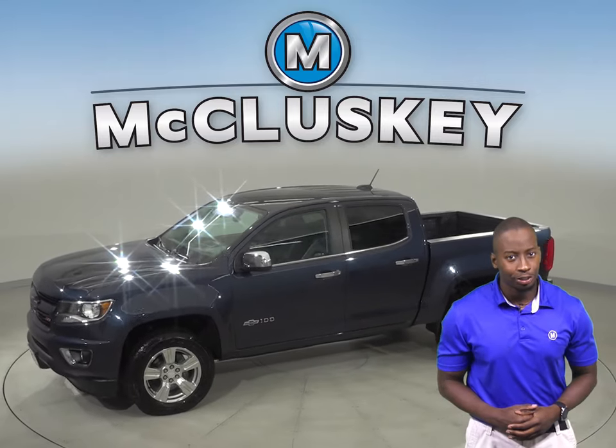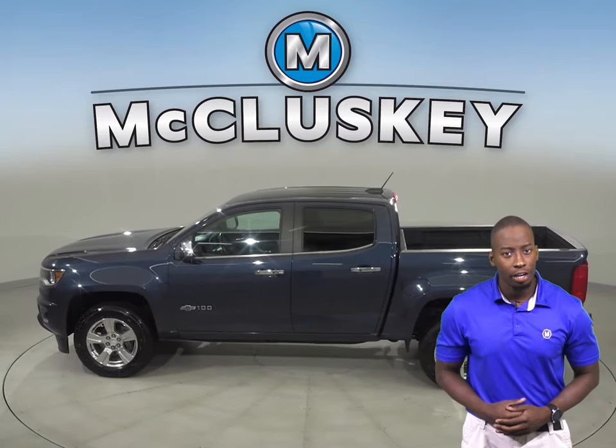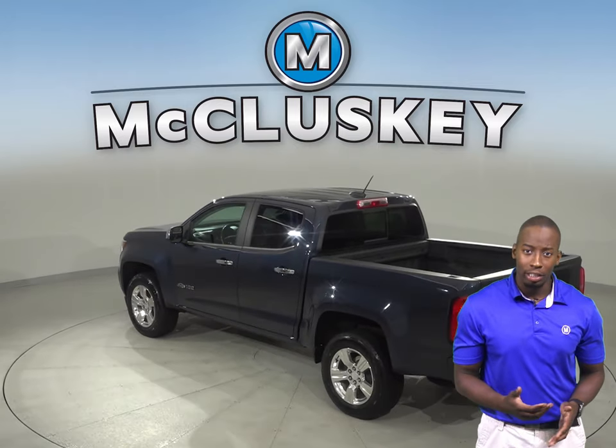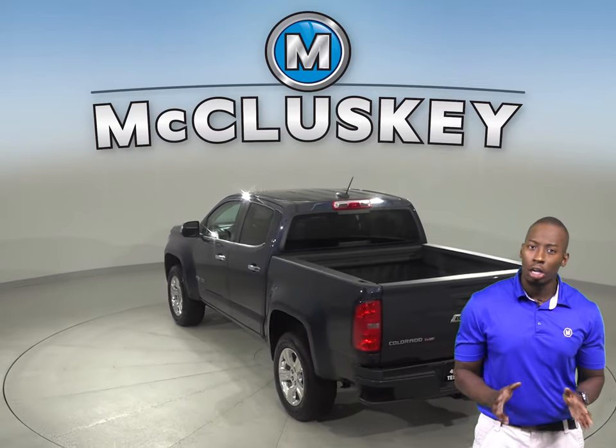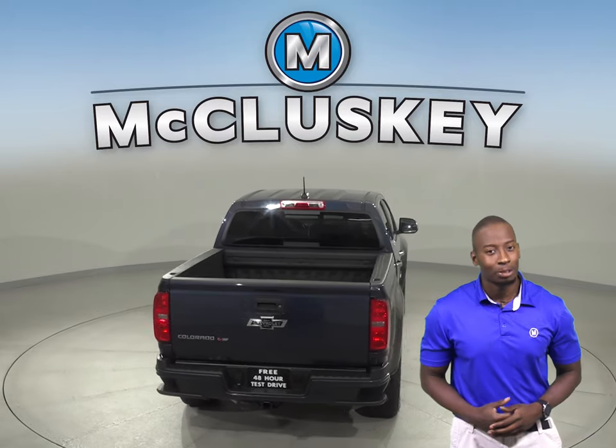The front driver and passenger seats are capable of being heated. You can even start and heat this truck up ahead of time thanks to the remote vehicle start. The low tire pressure warning system will ensure that you always know the pressure of your tires, so a flat tire will never catch you by surprise.